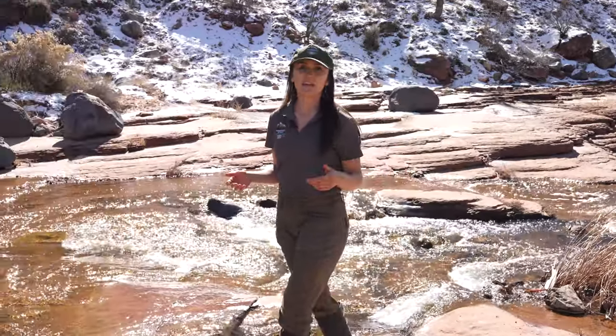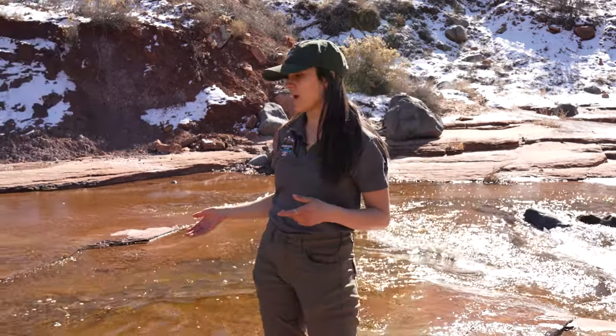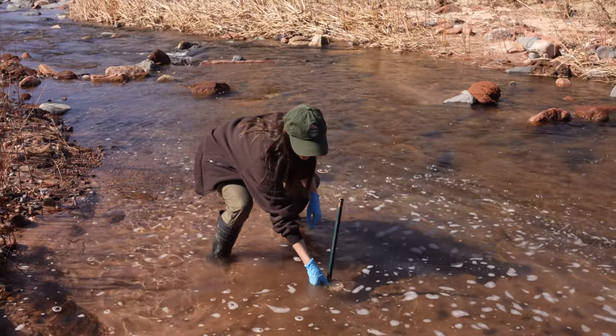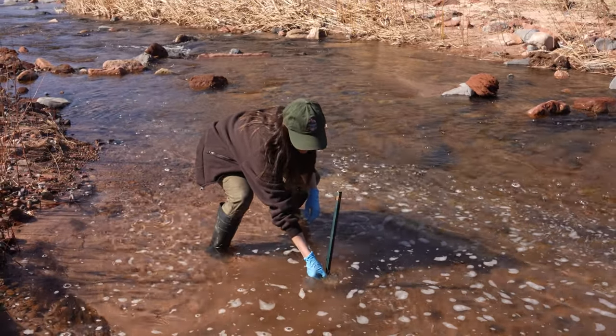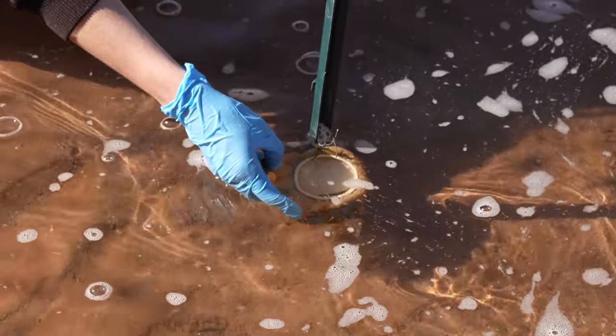Scientists like me look for cyanobacteria so that we can monitor and measure where it's found in the park. Both in areas where we see cyanobacteria and farther away from them, we use SPAT bags to measure how much cyanobacteria and cyanotoxins are in the water.